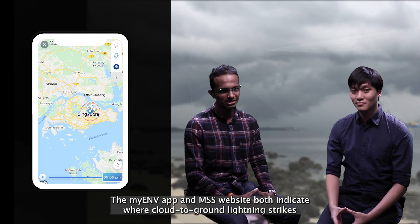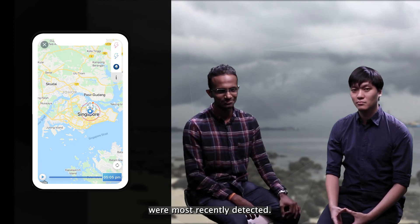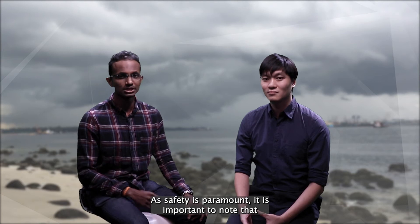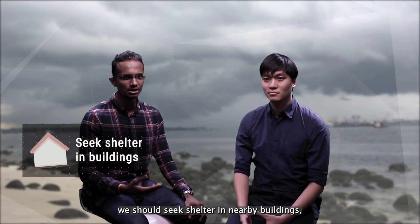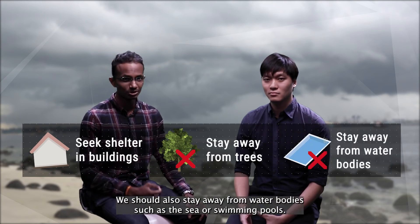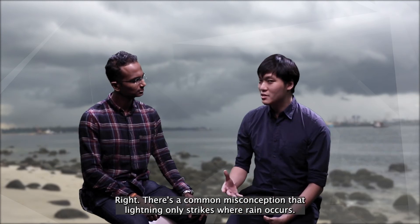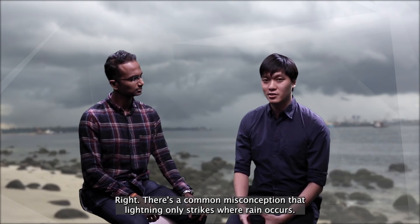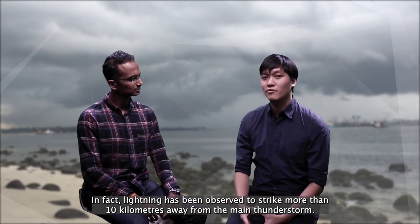The MyAMV app and the MSS website both indicate where cloud-to-ground lightning strikes were most recently detected. Air safety is paramount. Whenever lightning is detected nearby, we should seek shelter in nearby buildings, away from trees and isolated structures. We should also stay away from water bodies such as the sea or swimming pools. There is a common misconception that lightning only strikes when rain occurs. In fact, lightning has been observed to strike more than 10 kilometres away from the main thunderstorm.